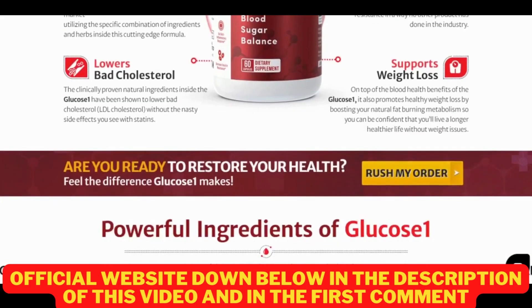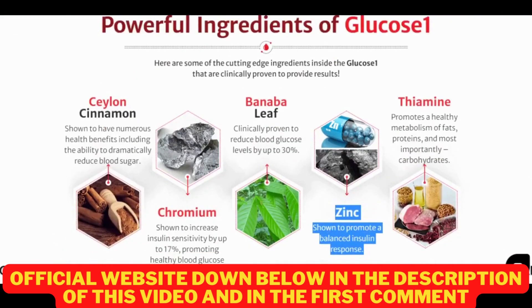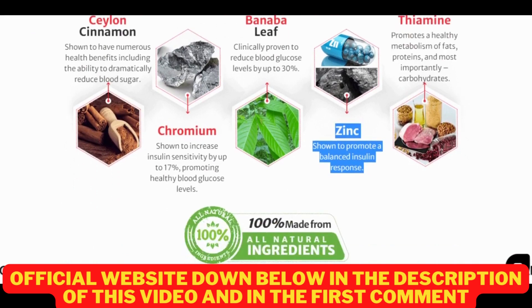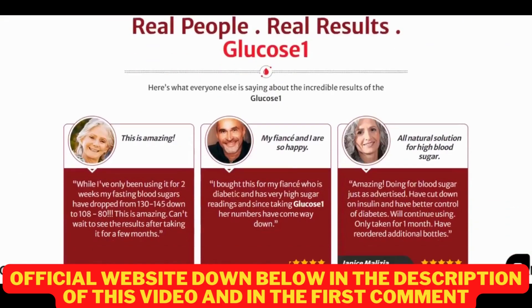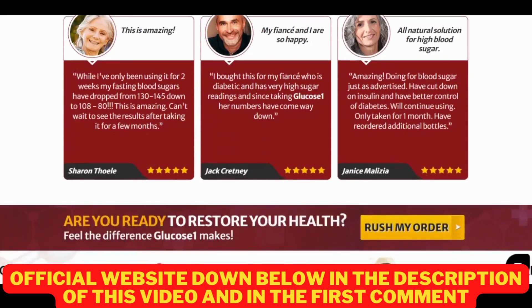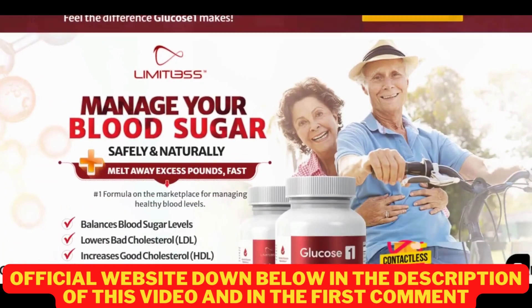For Limitless Glucose 1 to work, you need to take it seriously. You need to take two capsules per day. For the full effects to take place, it's recommended you take it for at least 90 days. I wanted to record this video first to tell you to be careful with the website you are going to buy Limitless Glucose 1 from, and also, if you do buy the product, do the exact treatment. Remember that your results will be different from any other person because your body works in a very unique way, but I really recommend you do the treatment for at least 3 months in order to get better results.